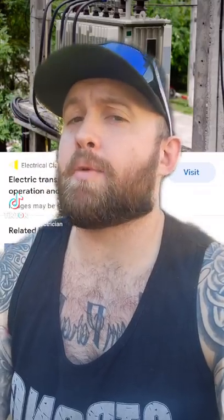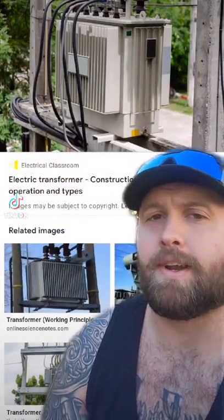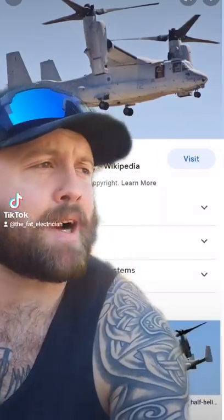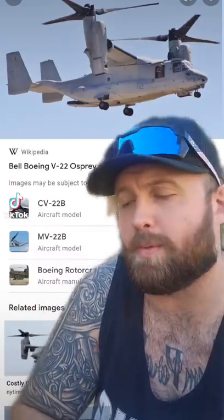I've said it once and I'll say it again, the Marines are terrifying because when they show up, they show up in legitimate transformers. That's not the right kind — talking about stuff like this. My electrician dad joke fell on its face. Shocking. Anyways, that's an Osprey — it's a helicopter that transforms into a plane in mid-flight.